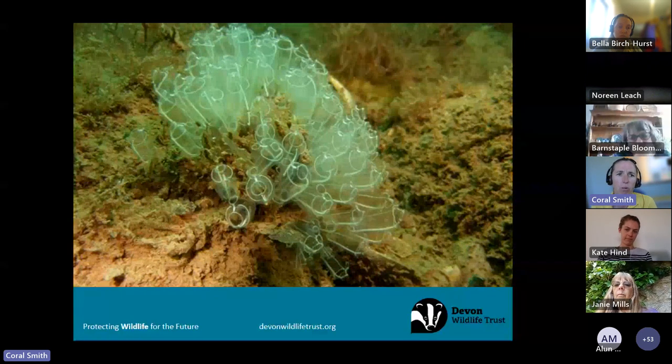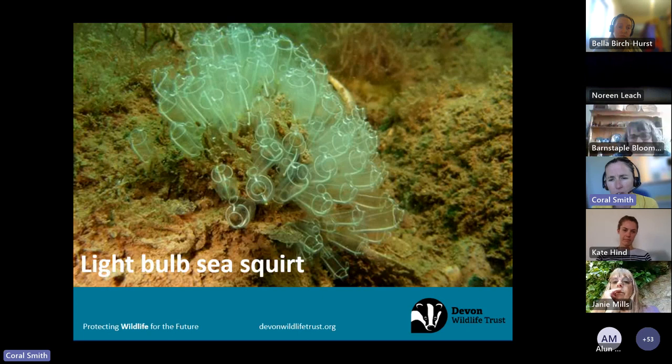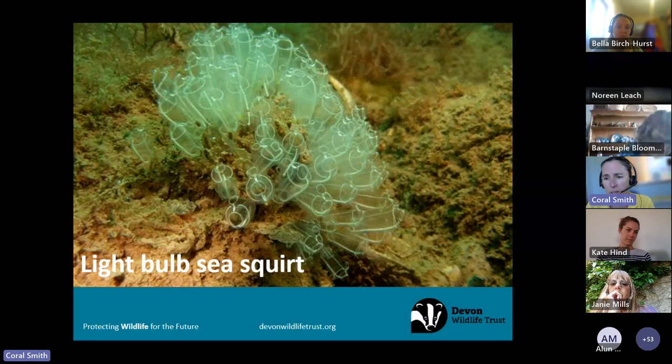Some of the more unusual things I enjoy finding are light bulb sea squirts. When someone first encountering them rock pooling is told they're one of our closest relatives, it's quite mind-boggling — and that's what I love about the sea, it's so alien. Sea squirts, also called tunicates, have larvae that actually possess the makings of a notochord or spine, placing them in the same phylum as us — the chordates. When they settle on the seabed they lose that notochord, but for that reason they are more closely related to us than things like crabs and lobsters.